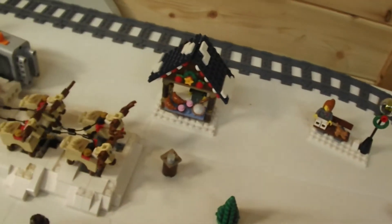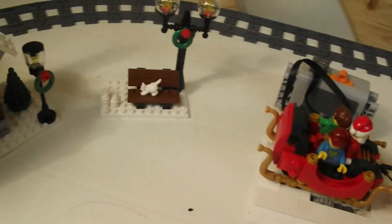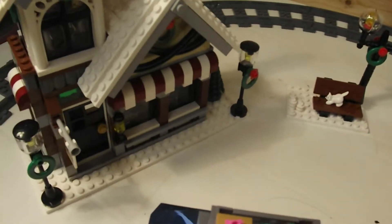Also Santa's sleigh is motorised, thanks to Jason at jkbrickworks.com. Check the link below to his site, and while you're there check out his other designs too.